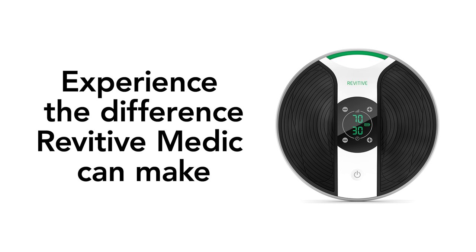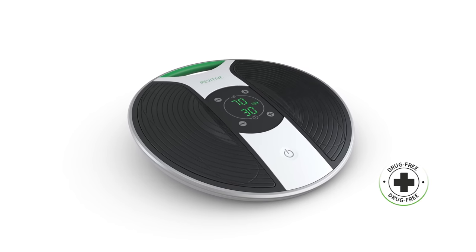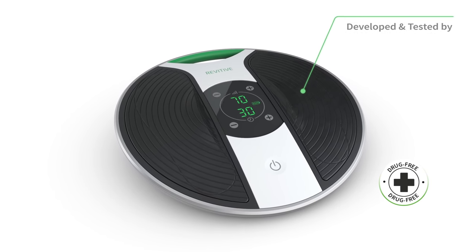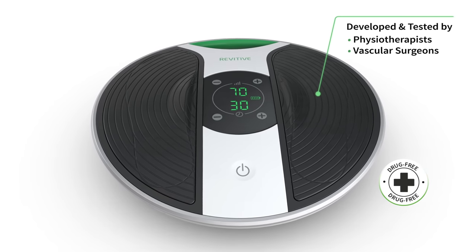Experience the difference Revitiv Medic can make in your life. Click the link below now. Help fight leg aches and pains with Revitiv Medic Circulation Booster, a drug-free medical device developed and tested by physiotherapists and vascular surgeons.